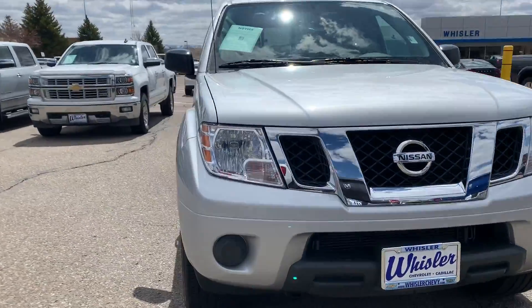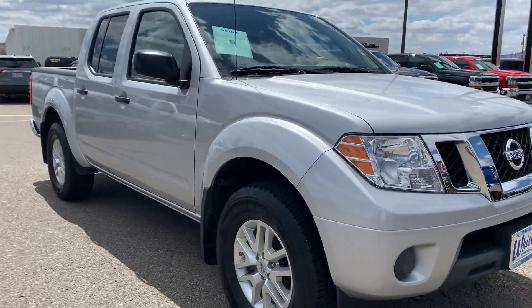Hi, it's Julia from Whistler. Just showing you this 2019 Nissan Frontier.